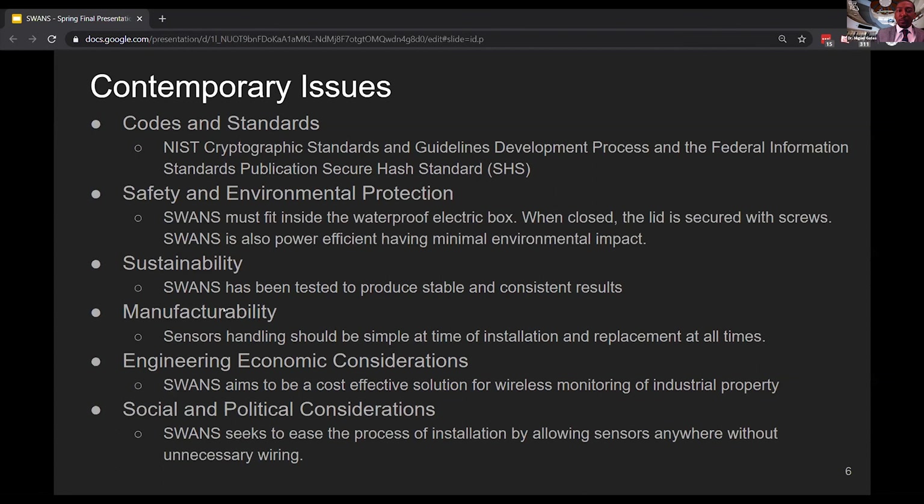Thank you guys. We really appreciate the bevy of SWANS for their very instructive presentation today. If you have any other questions, feel free to put it into the chat and we can discuss those offline. We thank you for your presentation and will get ready to move to the next one.